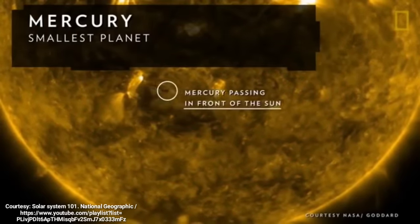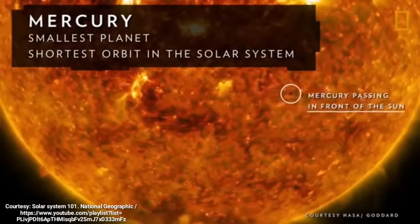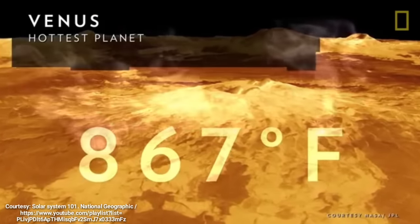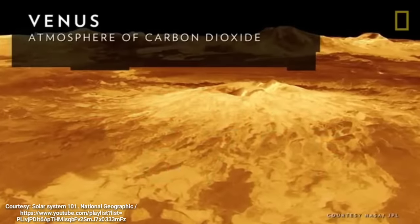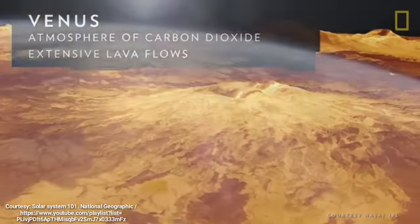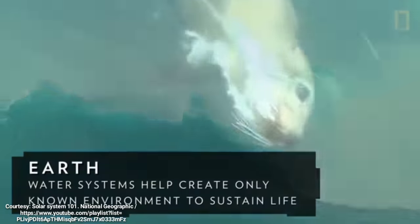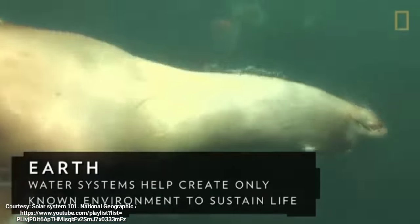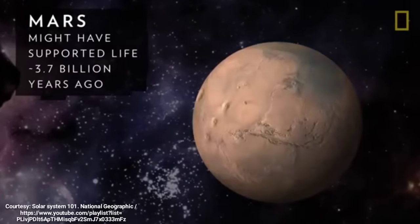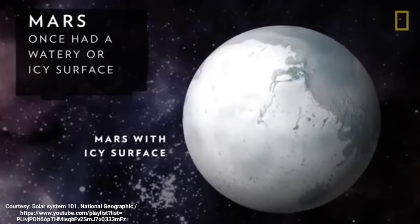The smallest and closest to the Sun is Mercury, which has the shortest orbit in the solar system at about three Earth months. Venus is the hottest planet, with temperatures of up to 867 degrees Fahrenheit, due to an atmosphere of carbon dioxide and extensive lava flows. Next to this world of fire is a world of water, Earth. The water systems on this planet help create the only known environment in the universe capable of sustaining life. The last of the terrestrial planets, Mars, might have also supported life about 3.7 billion years ago, when the planet had a watery surface and moist atmosphere.